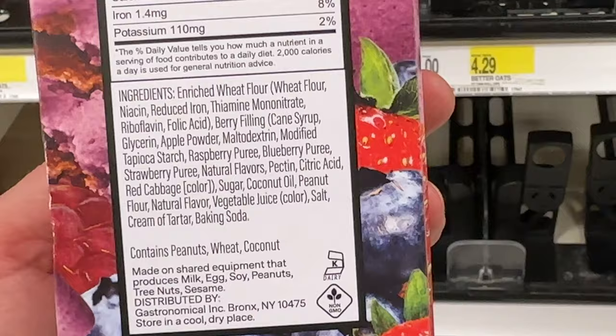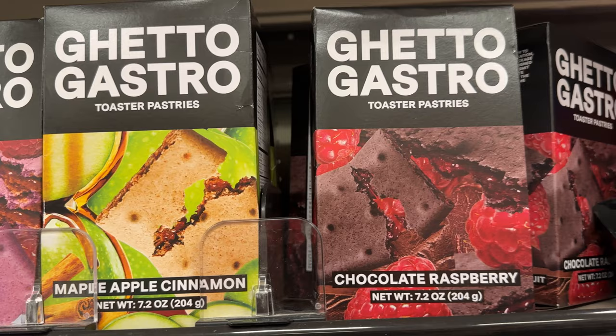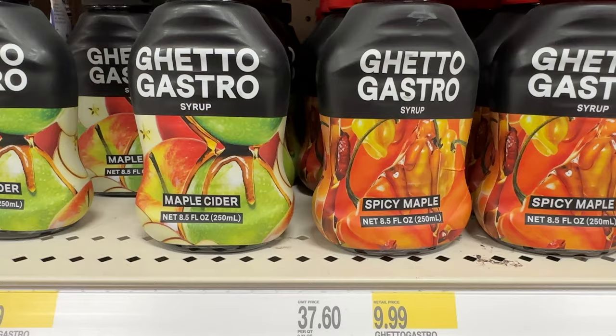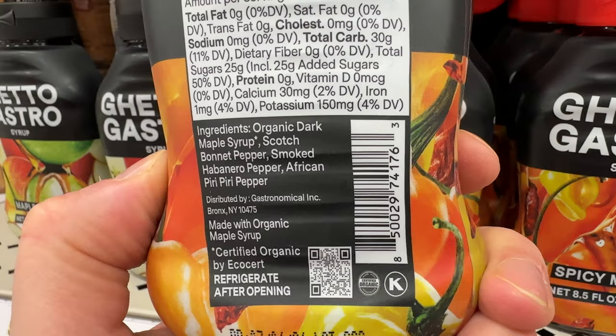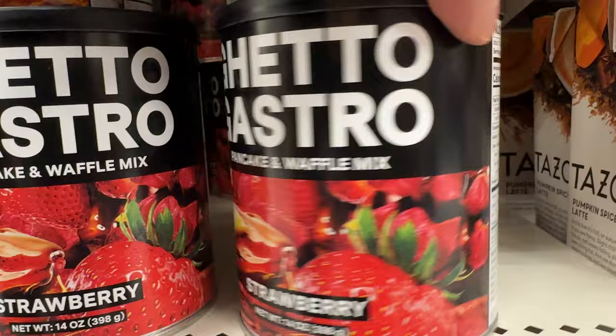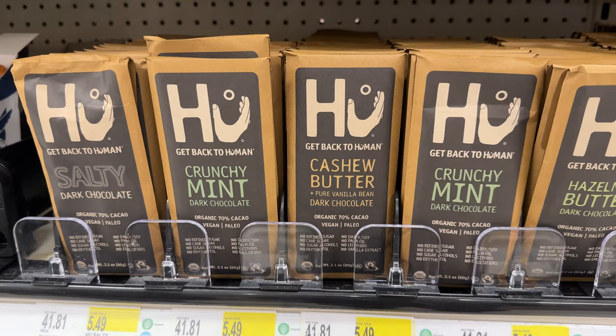Here we have Ghetto Gastro toaster pastries — Pop-Tarts essentially. I've heard that these are really, really good and they're vegan. They have several flavors: peanut butter and jelly, maple, apple, cinnamon, chocolate, raspberry. You're going to have to pay $5.99. They also have the syrup — maple cider and spicy maple. These are brand new products I've never seen before, and I'm going to have to try those Pop-Tarts because they look good. They also have pancake waffle mix in different flavors: original, sweet potato, and strawberry. The ingredients all say vegan as well — $6.99.